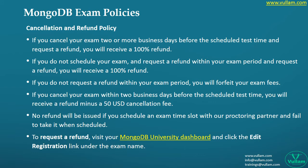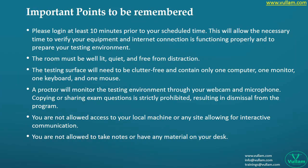In case you are not confident about the exam, you may cancel it — but check the cancellation policy clearly to avoid confusion. Make sure you log in at least 10 minutes before your scheduled time. This will allow the necessary time to verify your equipment and internet connection is functioning properly and to prepare your testing environment.